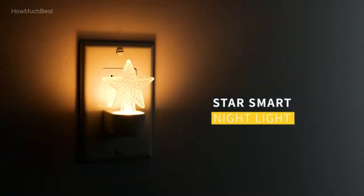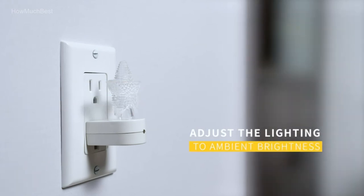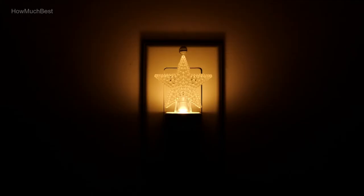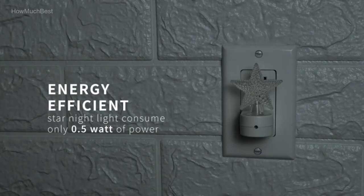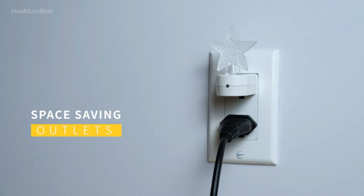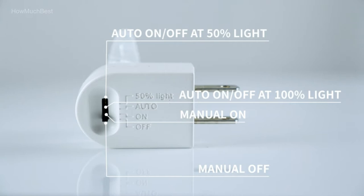In this video, we are going to show you the top 5 best night lights in the marketplaces. We have selected them based on their quality, performance, and price. We've done sufficient research to find them. If you are trying to find out which night light is the best, here is the video for you. Stay with the video till the end — after watching you can simply pick the right one. Check the description for links to find out the price of the items included in this video. So, let's start.